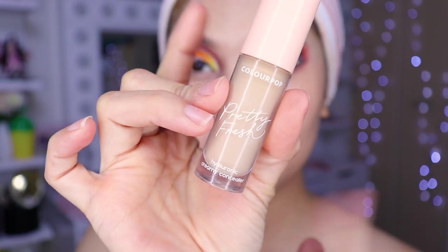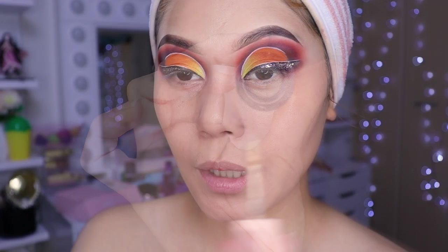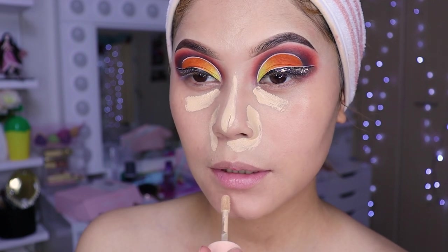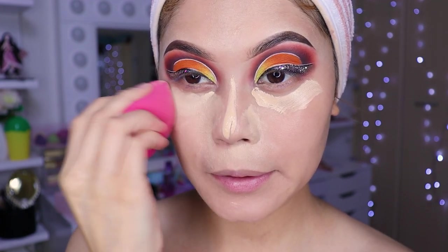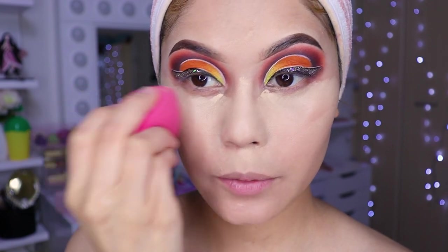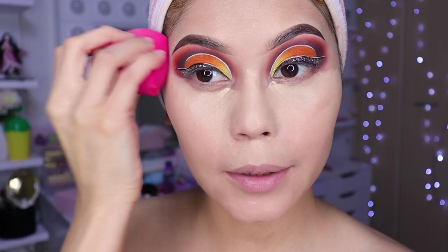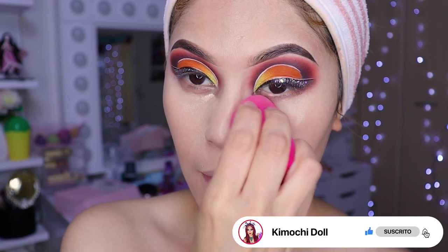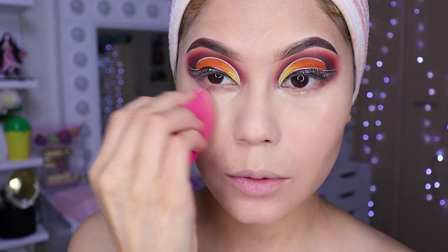If we don't blend it and then seal with powder, it sets ugly — super marked, like the concealer is clumped. Now I'm going to use the Color Pop concealer number 45. I'll place it here, here, and a little on the sides of my nose. Then I blend everything out at the face level with taps, covering everything — all our dark circles that won't go away from not sleeping early. The Color Pop concealer covers super well — I love it. It doesn't leave this area looking bad; it leaves it super nice.